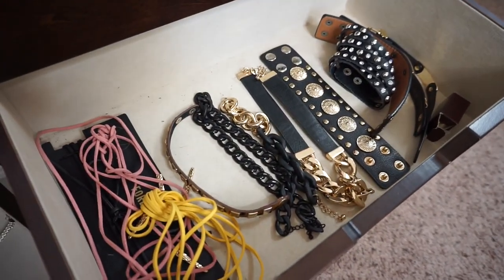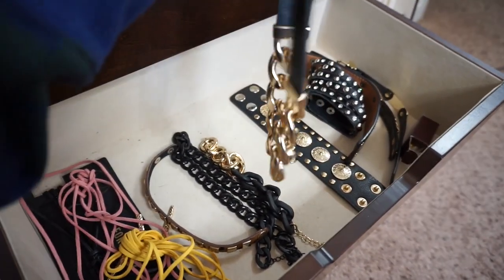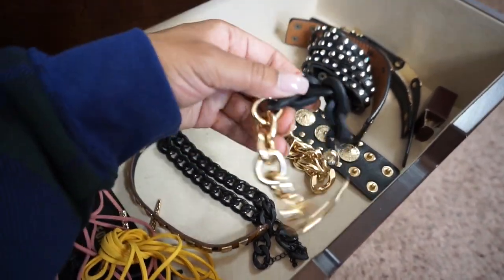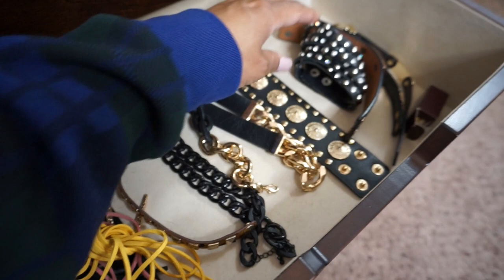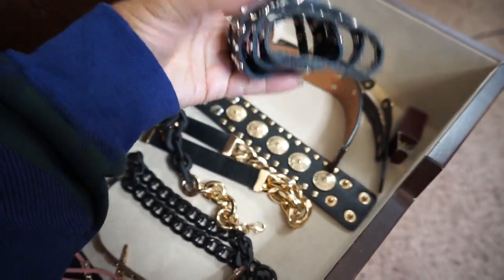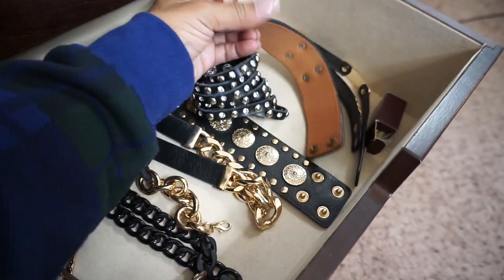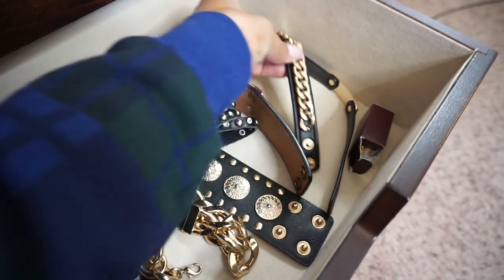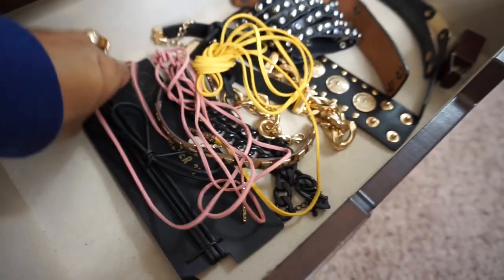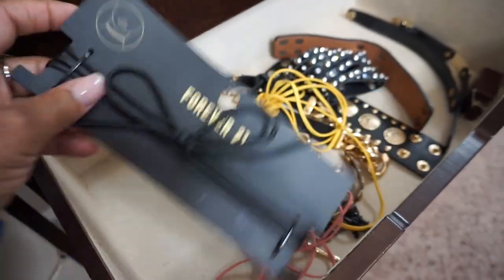These are bracelets from when the chain look was in, so I got some of these. This one has a matte look with gold. I wore this a lot when I had my edgy haircut like Rihanna, because I was wearing a lot of edgy pieces. I also have some chokers in here — I've never really worn the chokers actually, I don't even know why I bought them, but yeah I have them.